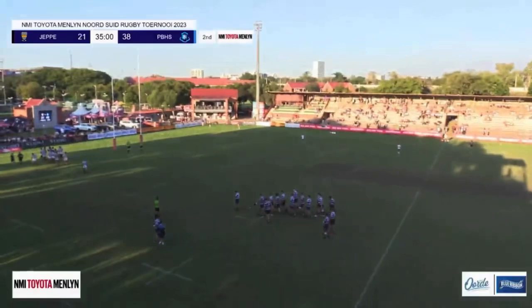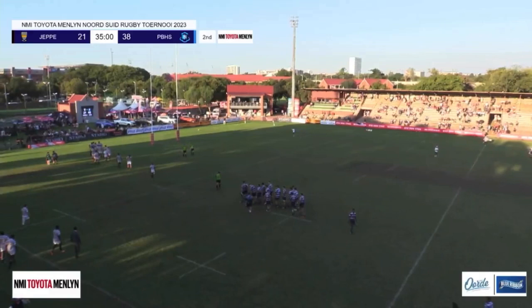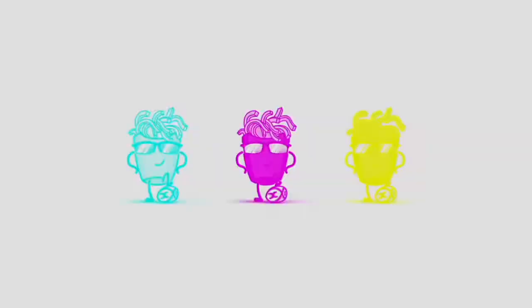It was a fighting start from JP High School for Boys in that first half. They really did come out well.